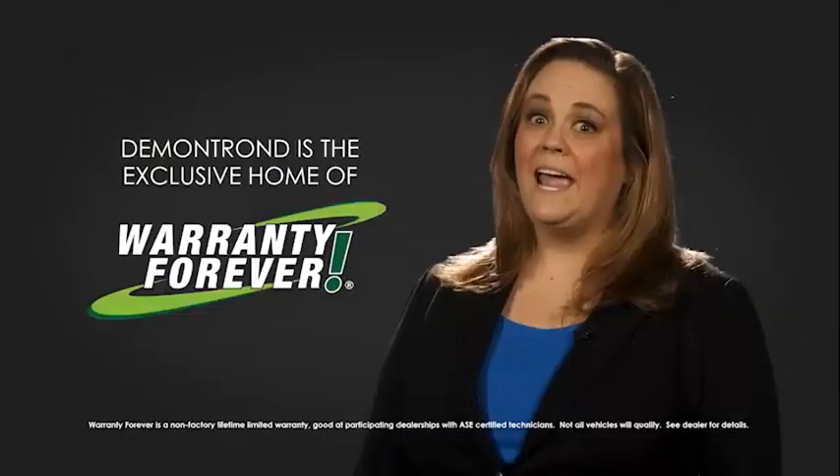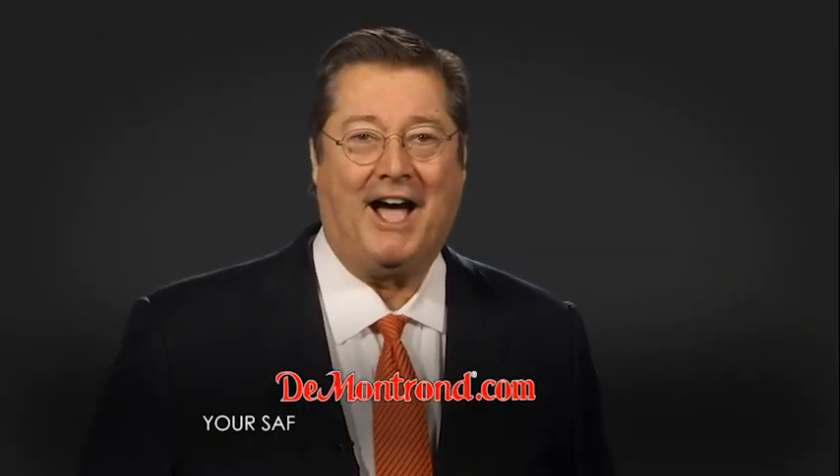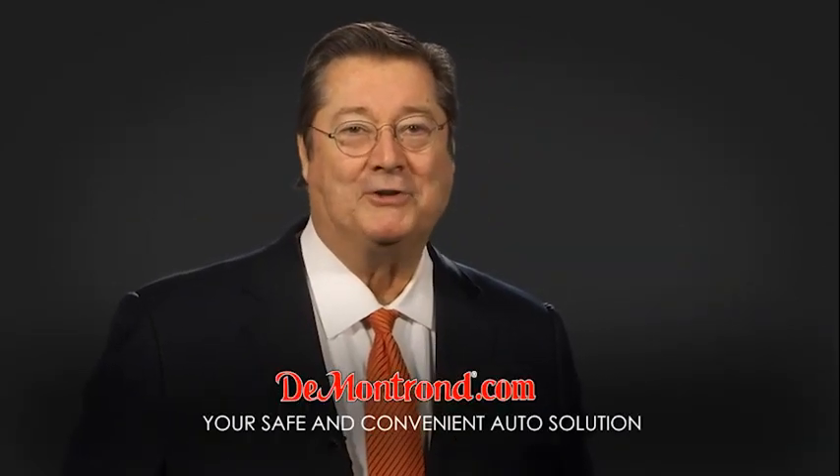And don't forget about Demantron's exclusive Warranty Forever. Demantron.com — your safe and convenient auto solution.